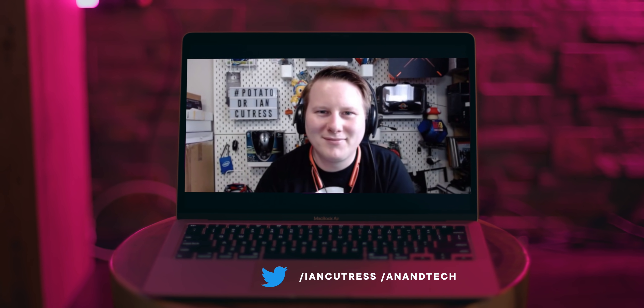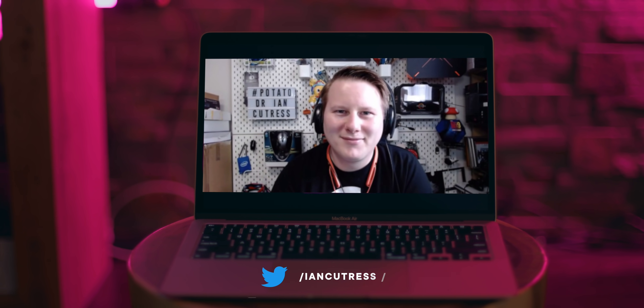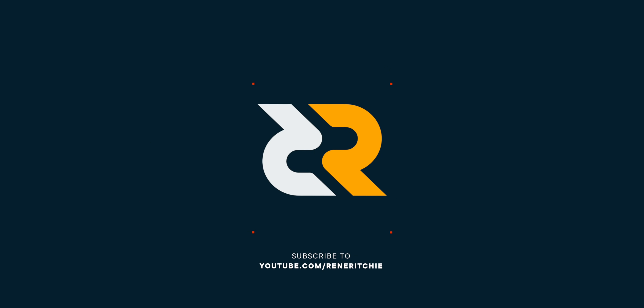I'm going to do a series of videos on this where I try to separate the facts from the feelings, starting with the silicon and with Anandtech's own Dr. Ian Curtis. I'm Rene Ritchie, and this is MacBook ARM, part one. We get this rumor every year, don't we?